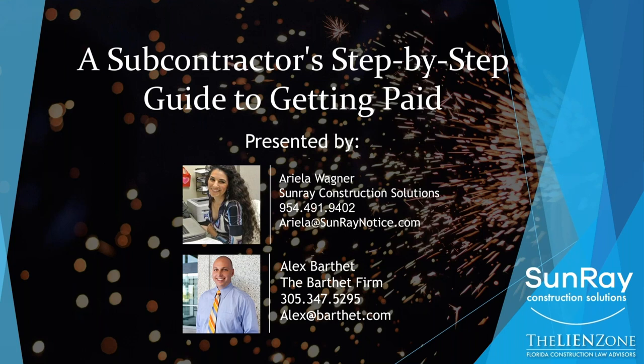My name is Alex Barthet. I am a board-certified construction attorney here in Florida. And today, we're going to talk about a subcontractor's step-by-step guide to getting paid. We're going to run through each of the major steps that you need to make sure you follow to increase the likelihood that you're going to get paid. So let's get started.